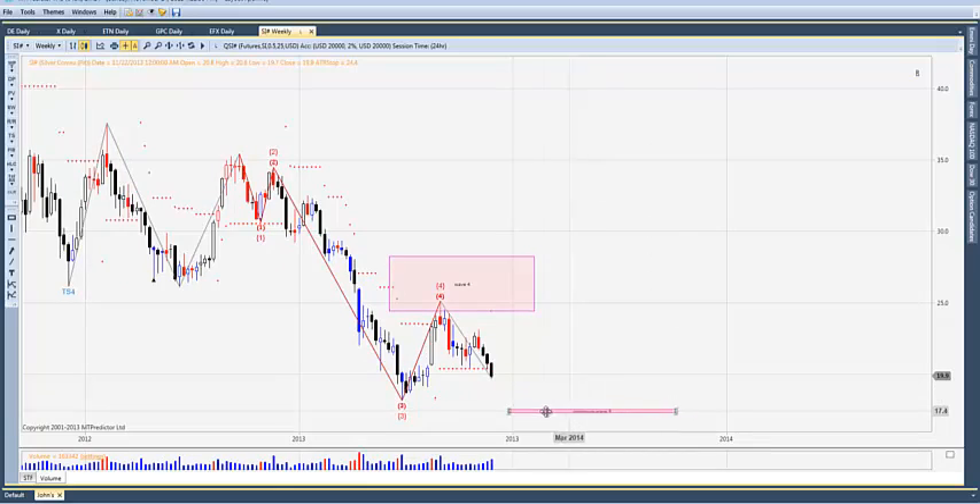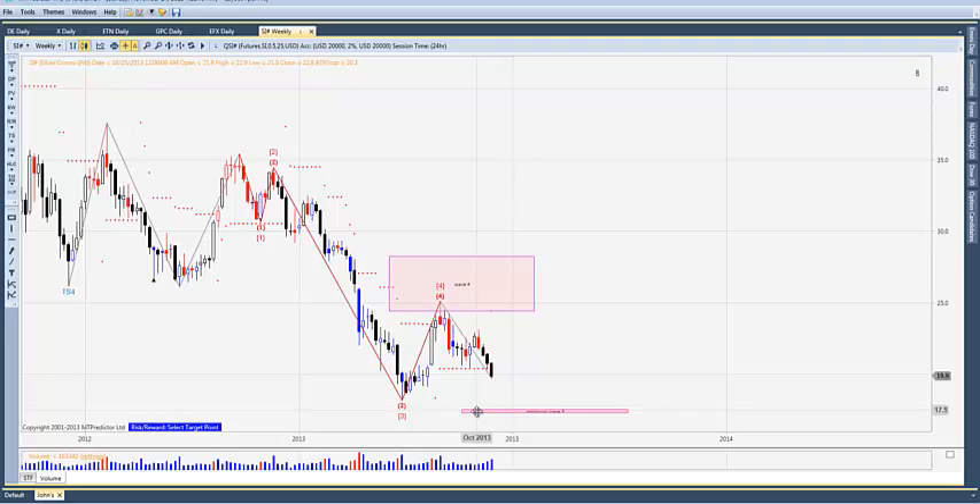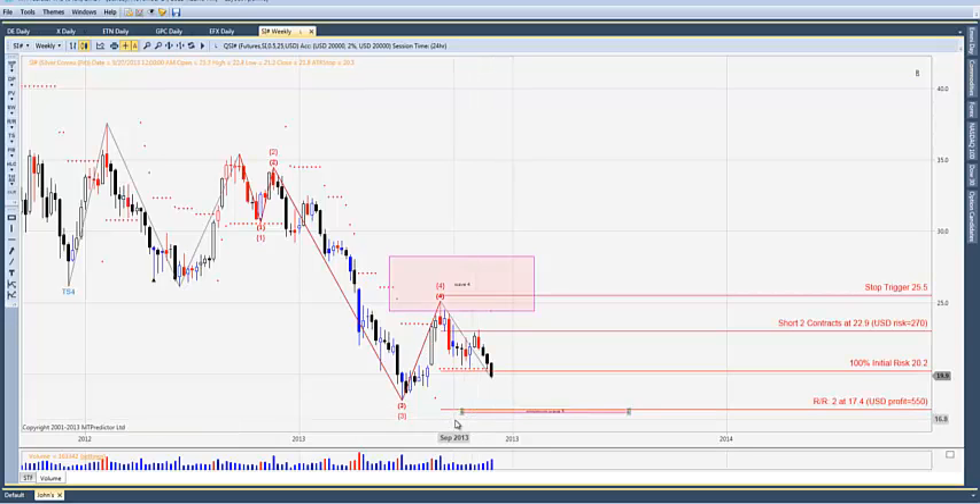Here's the minimum wave five target. Stops can be moved to break even now — we achieved the 100% initial risk line last week for the first time. If it does follow through, we should get a test of the low. You've got overlapping support here in the wave five with the weekly decision point support as well.